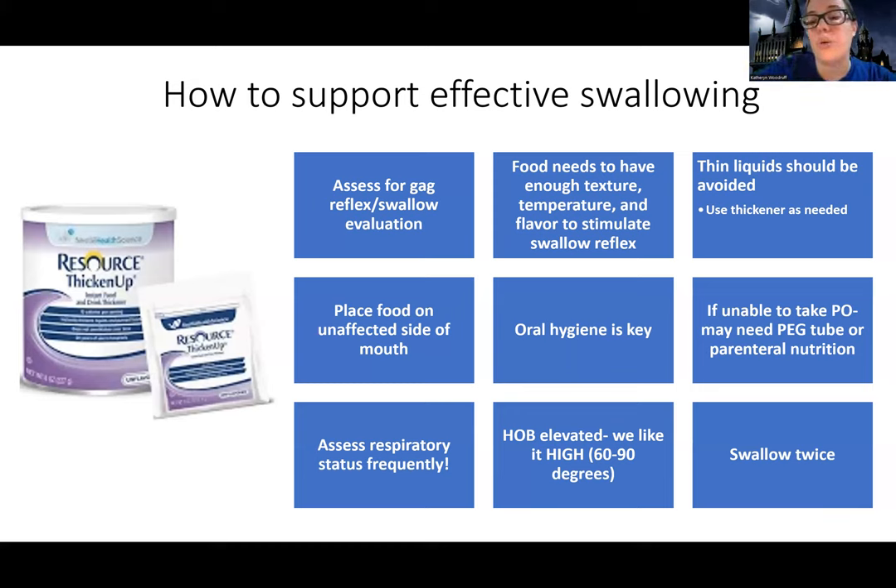Oral hygiene is key — we really want to keep a close eye on how they're doing because they can pocket or hold onto food, making them more likely to get bacteria and retain it in their mouth. If they're unable to take PO, nutrition is so key for healing from a stroke. Some patients may end up with a PEG tube or parenteral nutrition, which we'll learn about soon. And then we're going to assess their respiratory status frequently, watching for any changes as those are usually signs that they're aspirating.